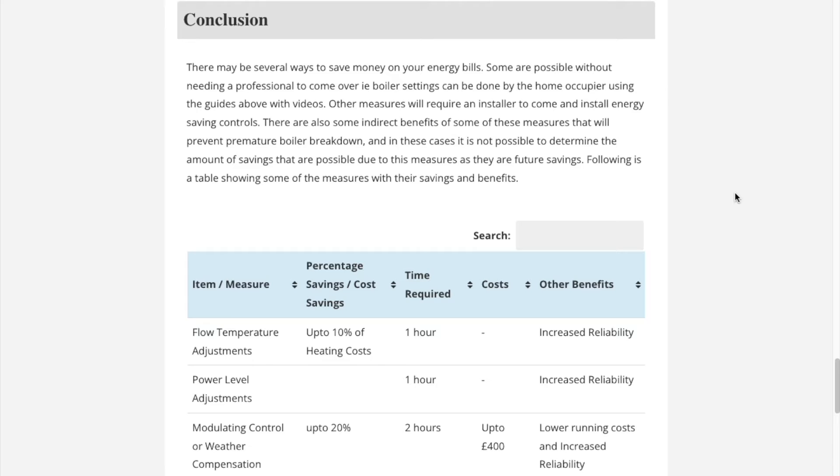Using this article, some savings are achieved with minimal financial cost — just some time needed. Other things will require more cost to achieve further savings. We hope this article works for you, and it will be constantly updated and improved.